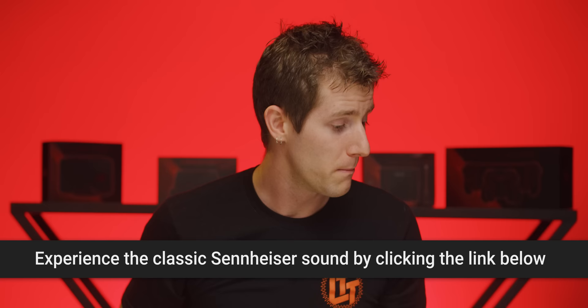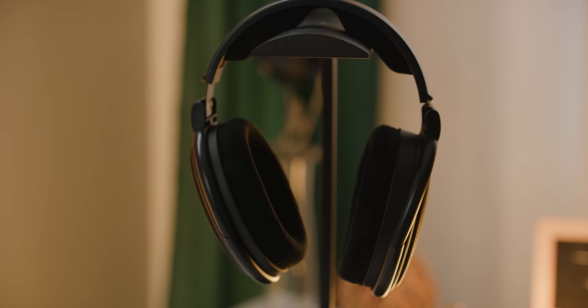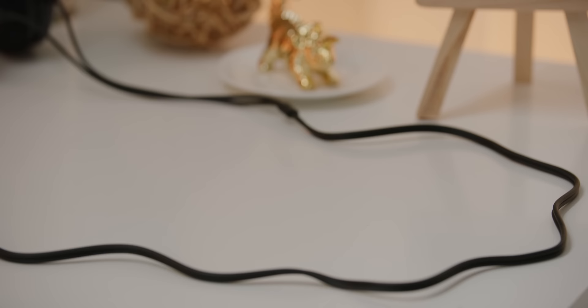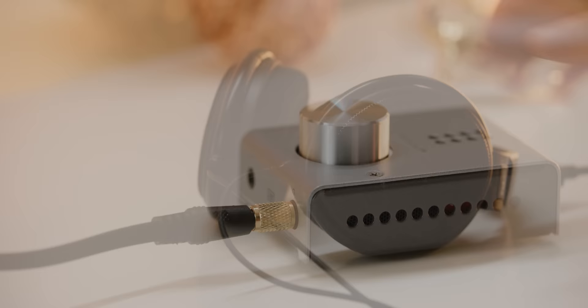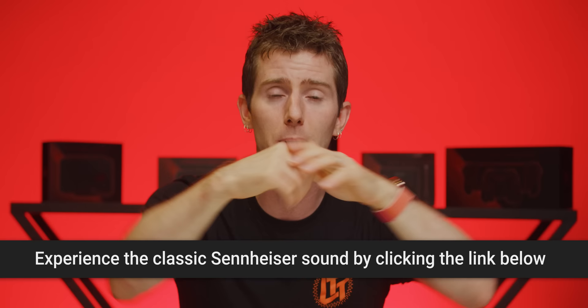But not before you check out our sponsor for today's video, drop.com. The HD 6XX headphones were a collaboration between then MassDrop, now Drop, and Sennheiser. They've sold over 80,000 of these and they are an all-time bestseller for drop.com, thanks to their balanced midrange, natural sounding bass, and great tweaks made based on community feedback. They've got a 1/8 inch plug for everyday use, a 1/4 inch adapter for professional use, and include a two-year warranty from Sennheiser. Get yours at drop.com and get 25 bucks off if you're a new user.